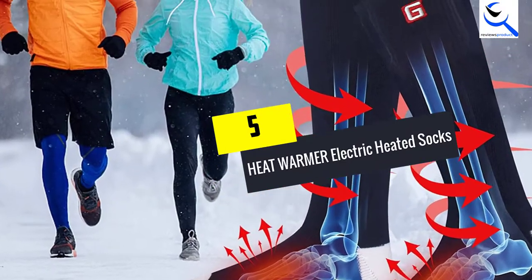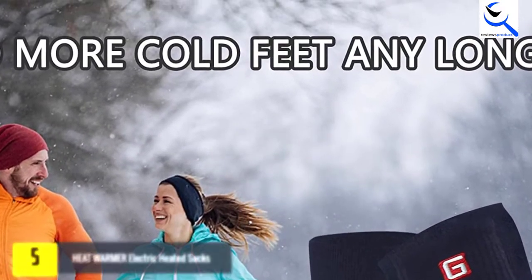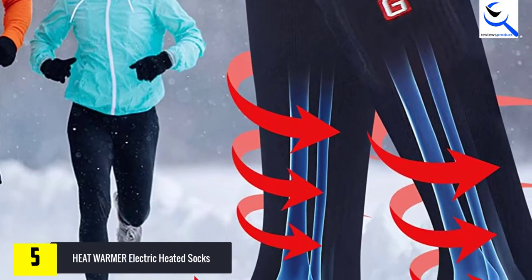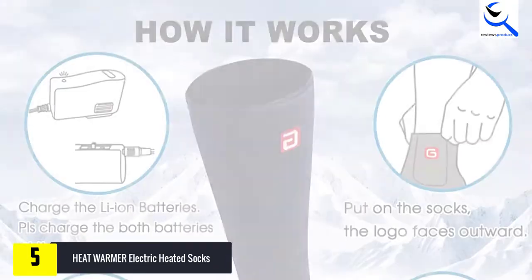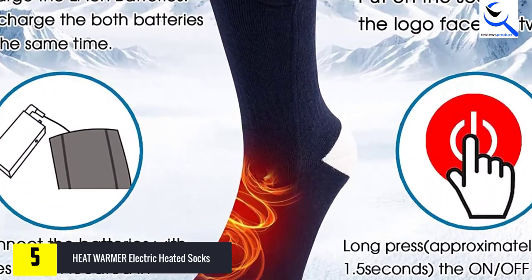Starting at number 5, we have Heat Warmer Electric Heated Socks, unisex. These are electric heated socks that operate on a lithium-ion battery which has a battery life of up to 6 hours on a single charge. What makes these socks good for purchasing is the fact that they have a comfortable construction and an easy charging design.